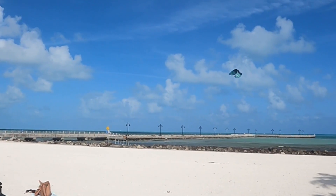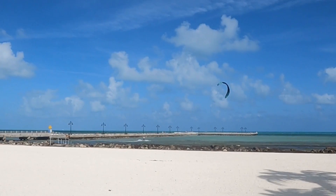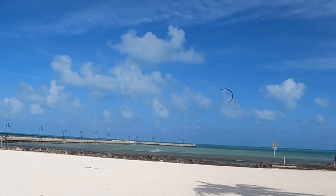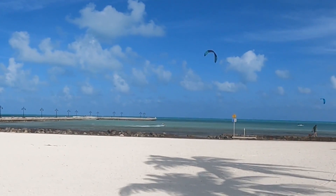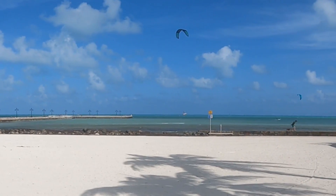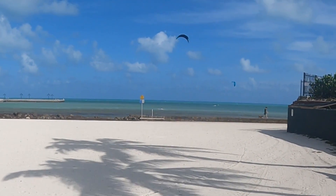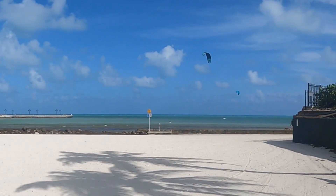Whoa, whoa! Oh, that was fun. Now he had to turn it so that he's going the other way. He hasn't been able to control that thing like that. Oh, and he lost his board. It's still cool though.